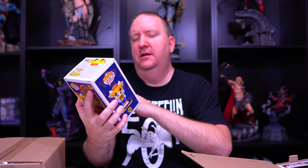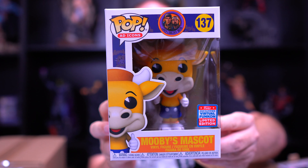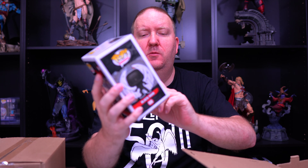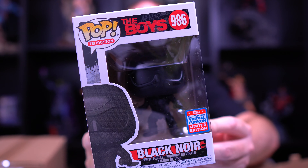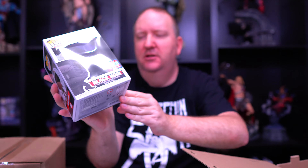Our last two pops: we've got the Kevin Smith movies mascot - a very cute one I had to pick up - and again happy to say there's no damage. And the last pop until the big one: we've got Black Noir from The Boys. Very cool show - this guy is a real chatty Cathy, you can't shut him up on the TV show.